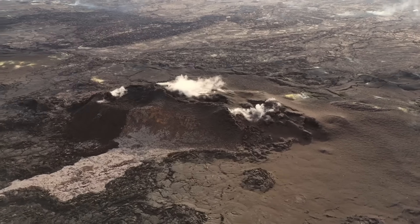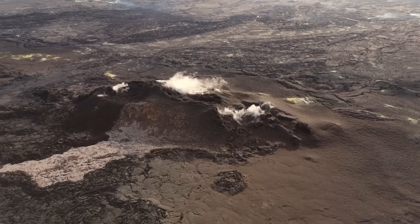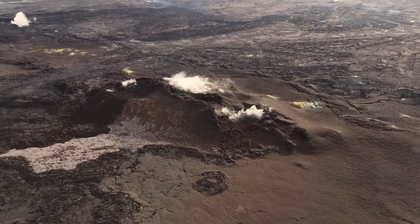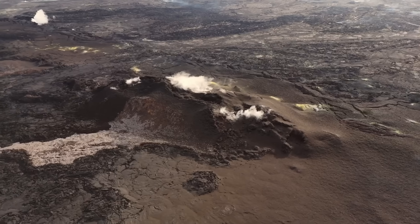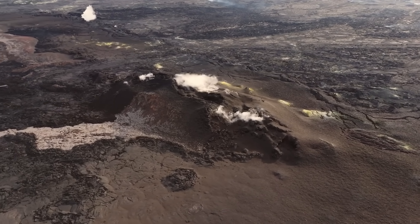Thus, you should never walk on any fresh or recent lava flows, as they could easily still be molten underneath. Since lava flows contract as they cool, random subsidence can occur that causes underlying lava tubes to collapse, and you would not want to be standing above when that happened.